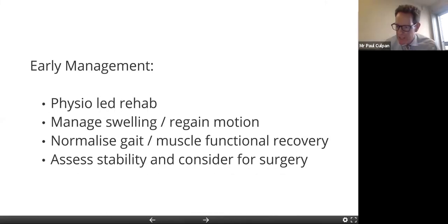Early management of ACLs is conservative — we do not see an ACL injury and book and proceed with surgery immediately. The patient has to rehabilitate. If we go in too early to operate, there's quite a high incidence of the knee becoming really stiff afterwards. The early management is rehabilitation.